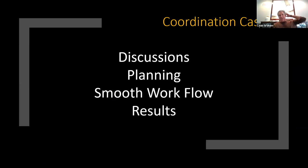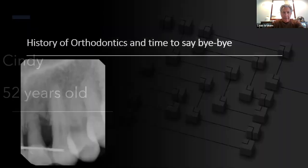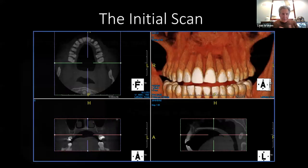Case number two: discussions, planning, smooth workflow. This is Cindy, 52 years old. She has a history of orthodontics and it's time to say goodbye to tooth number 10. She has no medical issues, but a way too high smile line, and cosmetics is the key. She doesn't want a flipper — I hate flippers. Can I do an immediate temp, and how do I plan for this? CBCT.